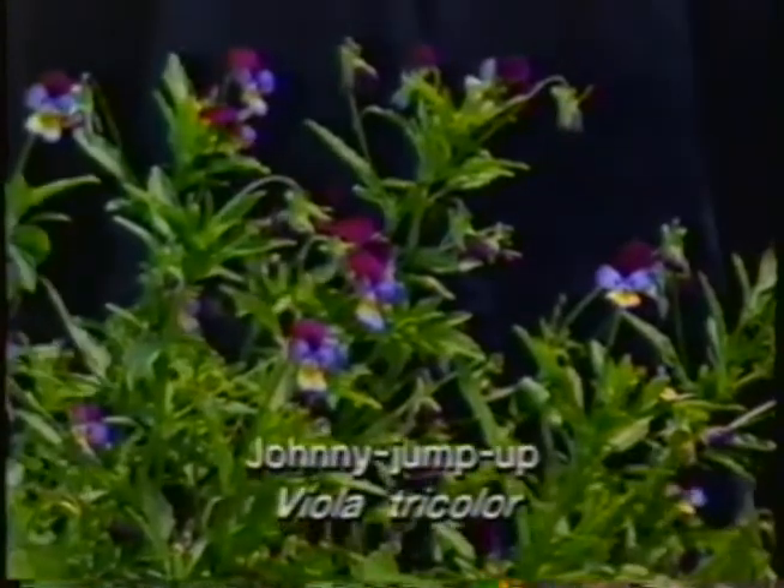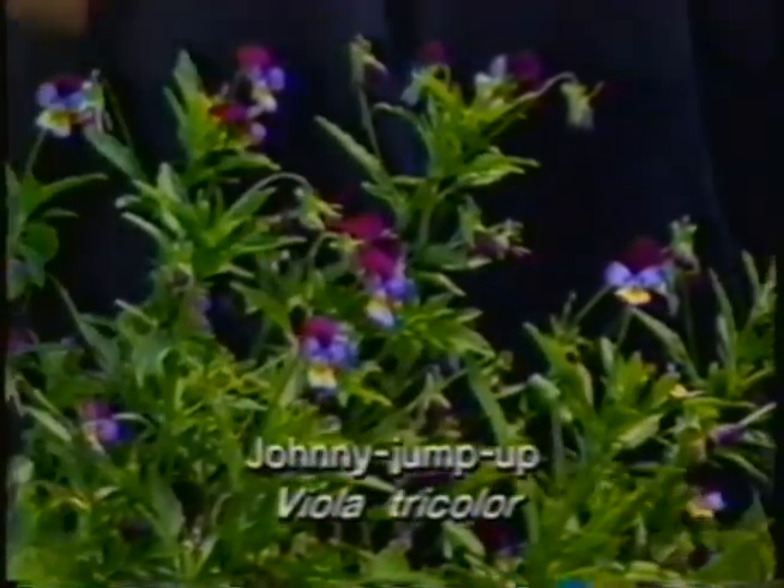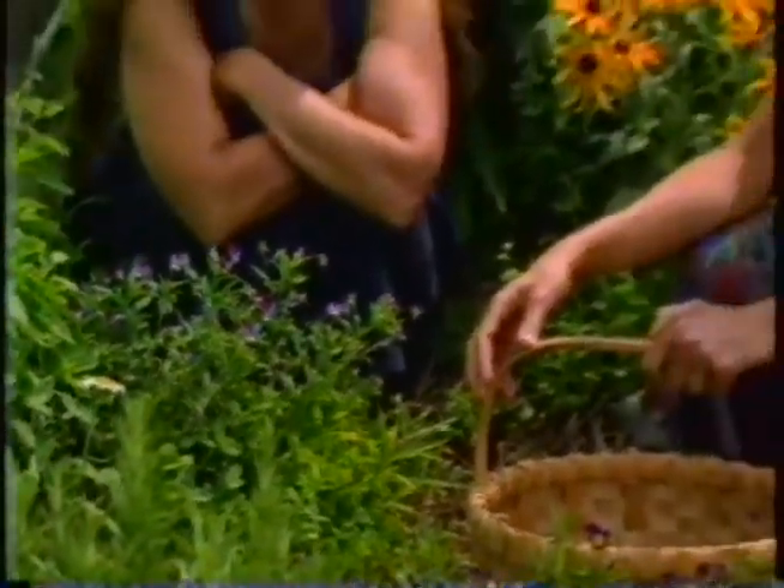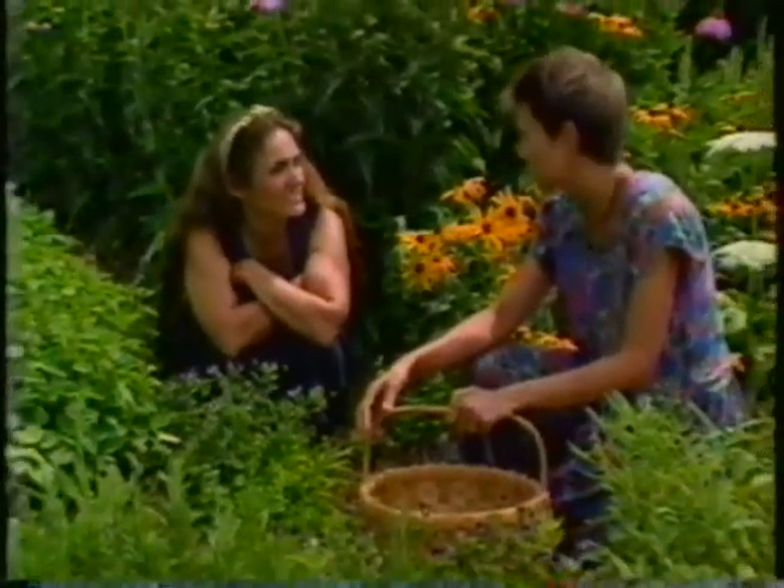Here's another little plant that pops up all over my garden — Johnny Jump-Ups. It's such a sweet little plant with so many different colored flowers. The Europeans call this plant Heartsease Pansy, and it was used as a tea for melancholy.